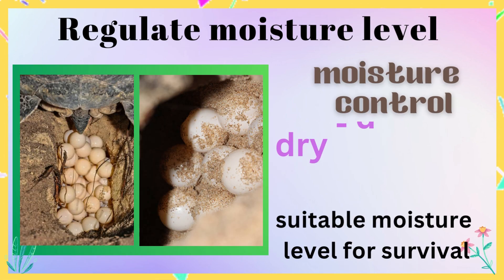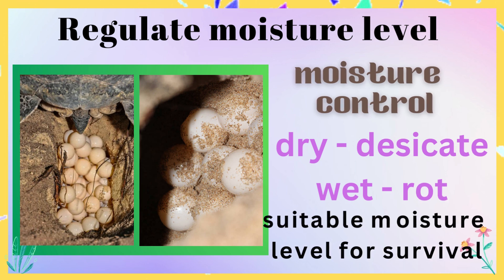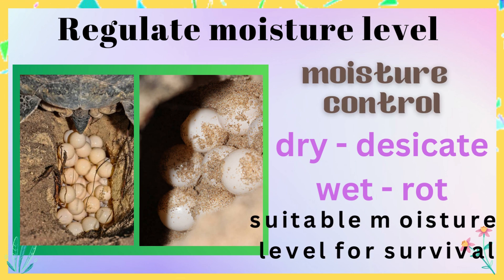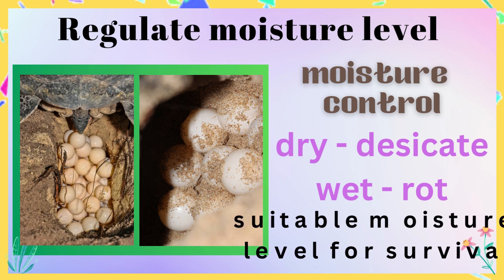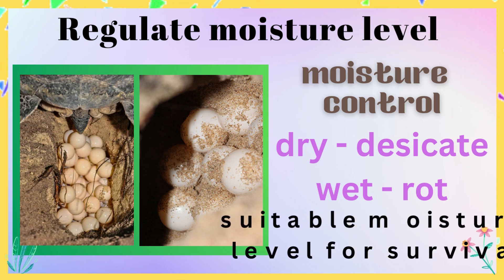Moisture control: the sand or soil also helps to regulate the moisture levels around the eggs. If the nest is too dry, the eggs may desiccate and die, but if it is too wet, the eggs may rot. Sand and soil can maintain a suitable moisture level for the eggs, ensuring their survival.